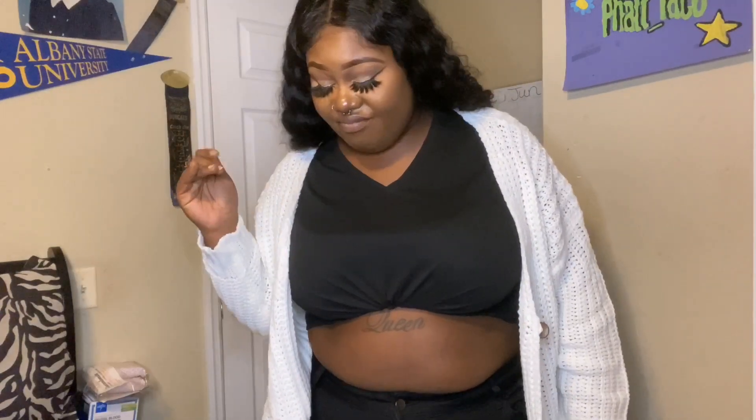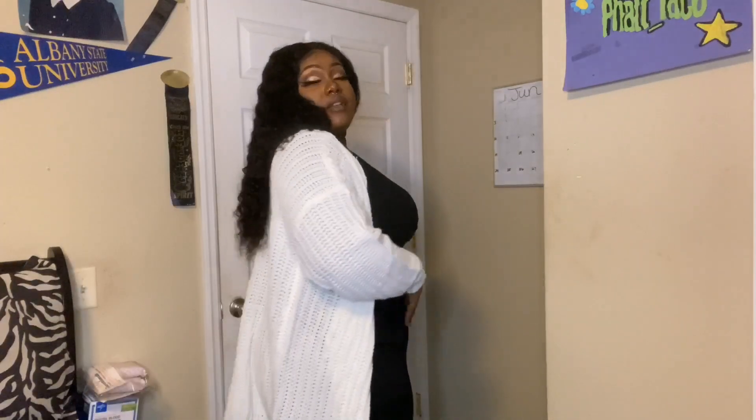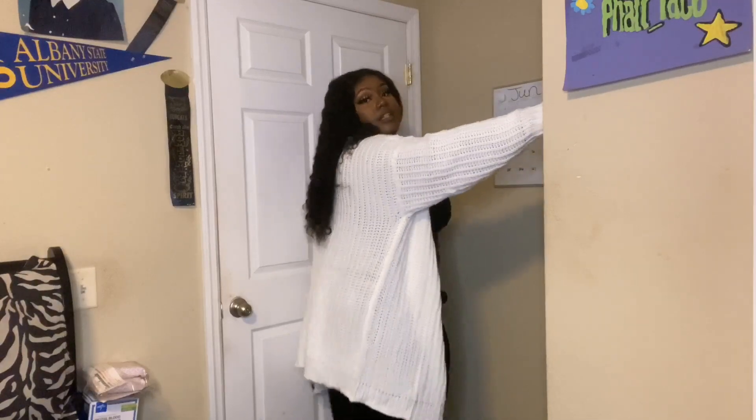I'm going to tell y'all again — these are really good quality sweaters because I am hot right now! That's how she looks — she's giving me flowers. It falls just below my butt, which I really love.